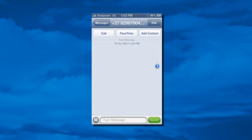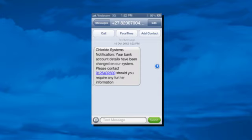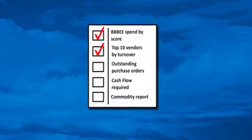Ever been caught by fraudulent transactions due to changed vendor bank account details? ACTEC VRM's SMS notifications and audit trails mean your organization is safe and secure. ACTEC VRM comes standard with reports that will dramatically improve your vendor relations.